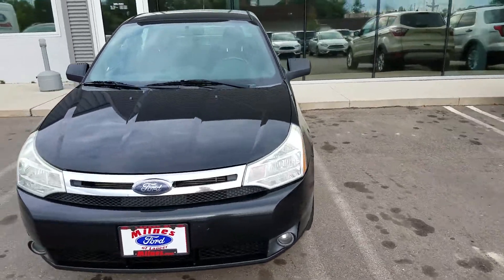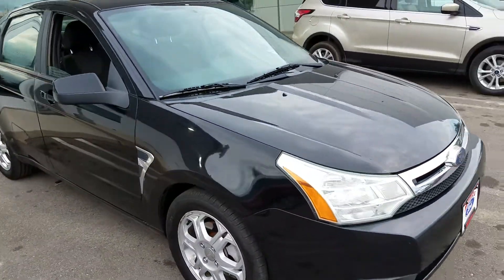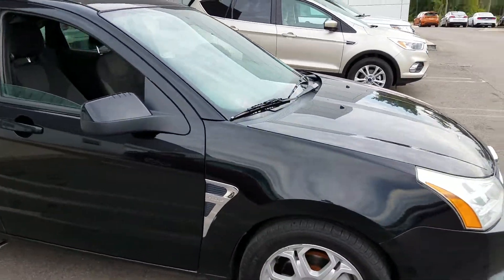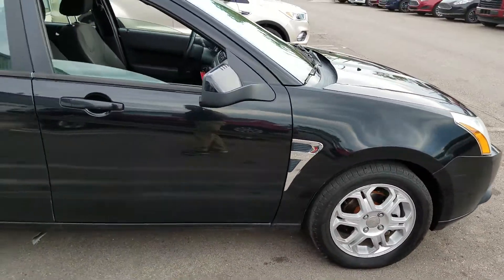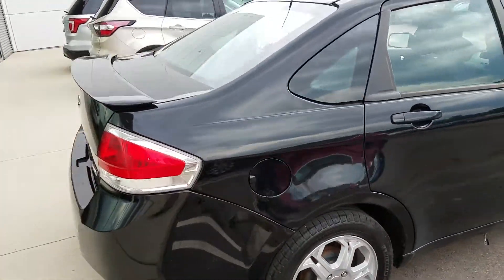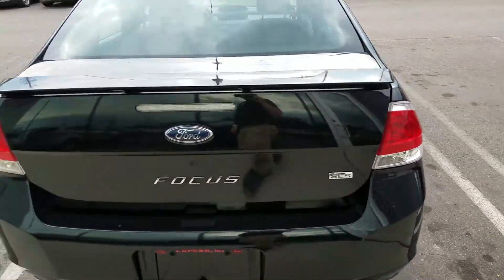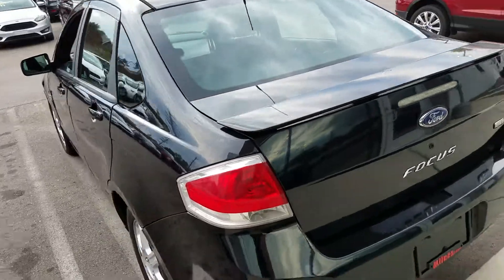Josh at Milnes Ford here. If you're looking for a car that can get you from work and back and save you some gas mileage, this is it. 2008 Ford Focus with 191,000 miles on it. It's got high miles, but this car is in pretty good condition. It is a Focus SES, priced at only $1,999.